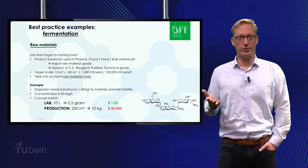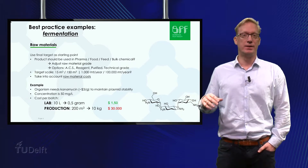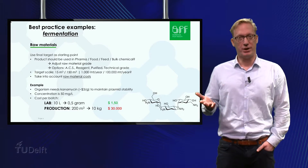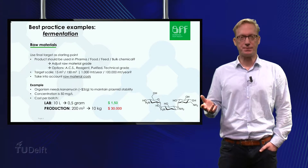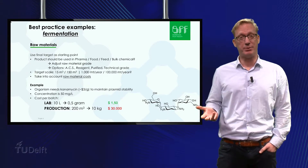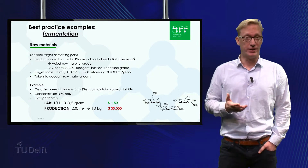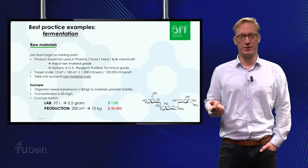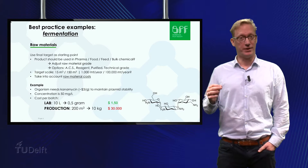On a raw material level, use the final product target as starting point. Should the product be used in pharma, feed, food or as a bulk chemical? Choose the right raw material grade from the start, and take into account the raw material costs. For example, assume the production scale is 200 cubic meters. Kanamycin is needed to maintain plasmid stability of the production organism. Its concentration is around 50 mg per liter and the cost price is 3 US dollars per gram. The process has been developed on lab scale by the customer, making the total cost of Kanamycin 1.5 US dollars at 10 liters scale. However, at the targeted 200 cubic meters scale, the total cost of Kanamycin becomes 30,000 US dollars. A great technical choice at lab scale is not always economically viable at commercial scale, depending on the targeted end product selling price.